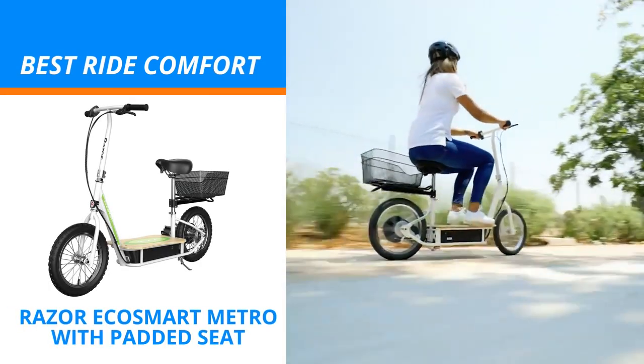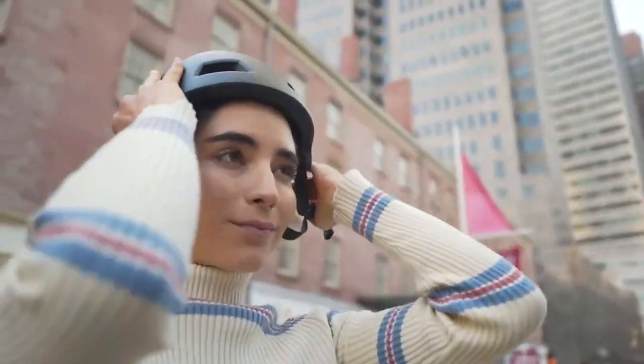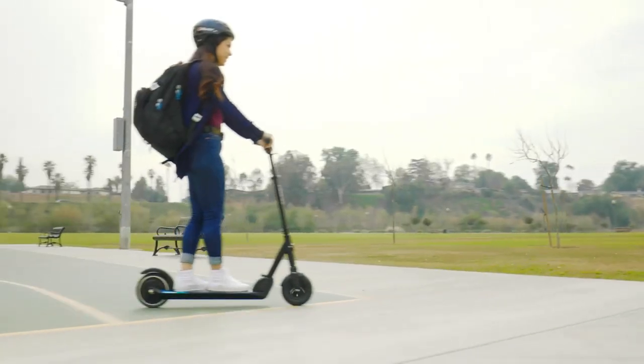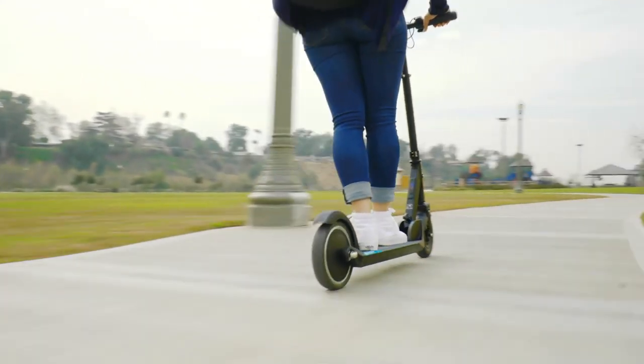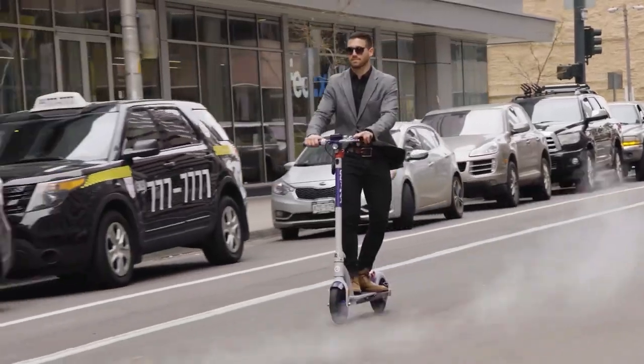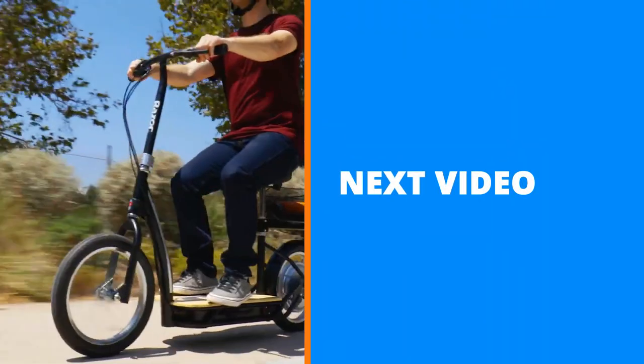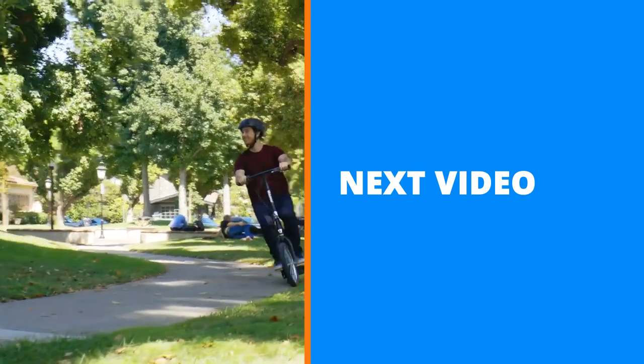The Razor EcoSmart Metro is the most comfortable and stable ride for anyone looking for a budget-friendly e-scooter. Finding a good scooter for under $500 is surprisingly easy. If you're looking for the best electric scooters that give you the best value for your money, you can check out the best electric scooters list by clicking the link in the description below.